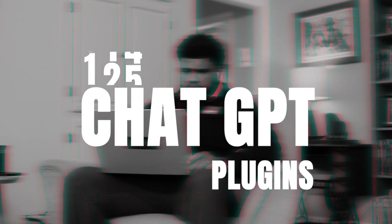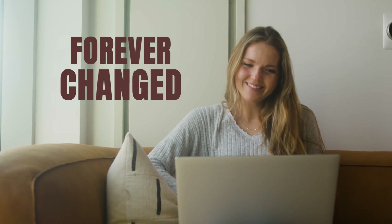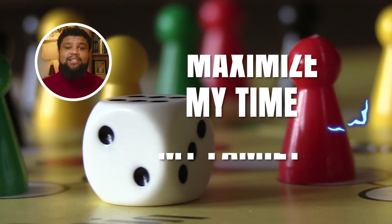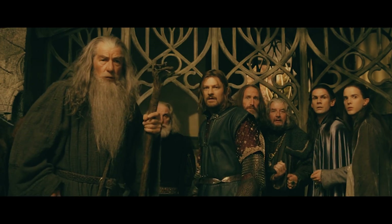I tested 128 ChatGPT plugins so that you don't have to. Prepare for your mind to be blown and for your work to be forever changed. Be sure to stick around to the end of the video to find out how I'm using ChatGPT afterwards to maximize my time relaxing with my family. But first — what if you could prompt a bunch of advisors all at once and poll their perspectives?